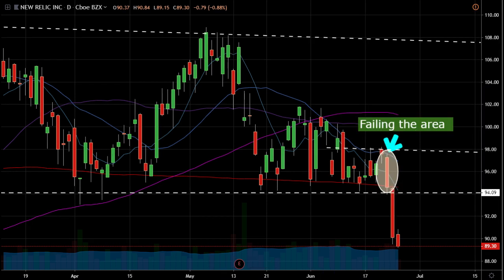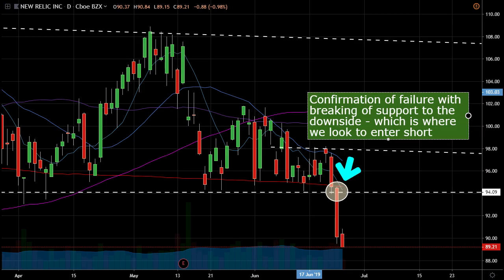I shorted it below support. There was no trade in the consolidation — we wanted to wait until it broke mini resistance or mini support to either go long or go short. We wanted to wait for confirmation.